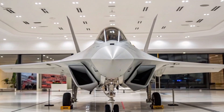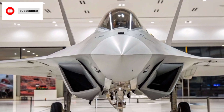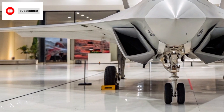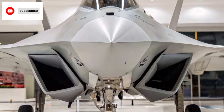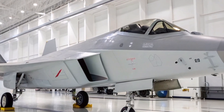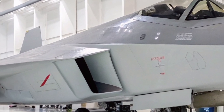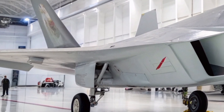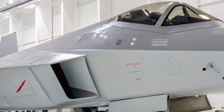The J-31's journey began with its maiden flight on October 31, 2012, marking China's second foray into stealth fighter technology following the J-20. Over the years, the aircraft has undergone various iterations and tests to refine its design and capabilities. Notably, in mid-2024, SAC released a promotional video showcasing the J-31B variant, indicating significant advancements in its development and a readiness for operational roles.